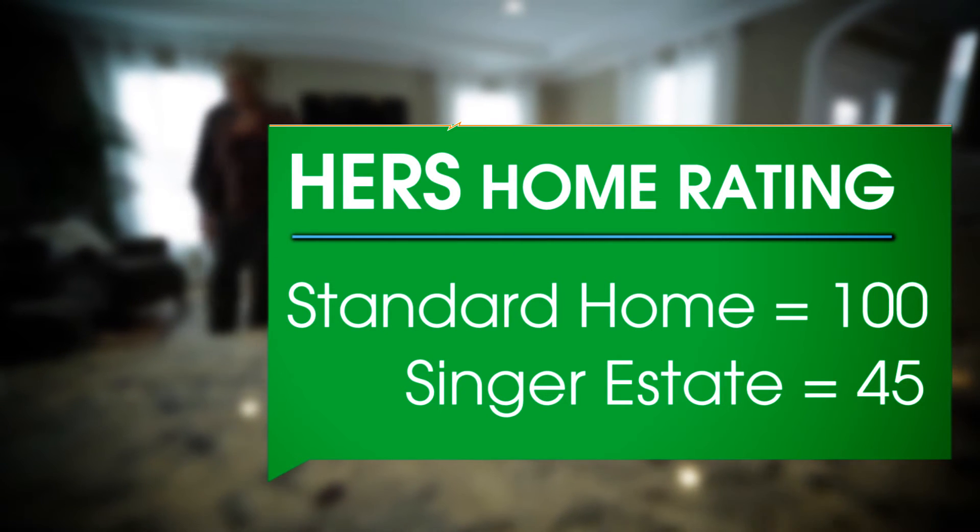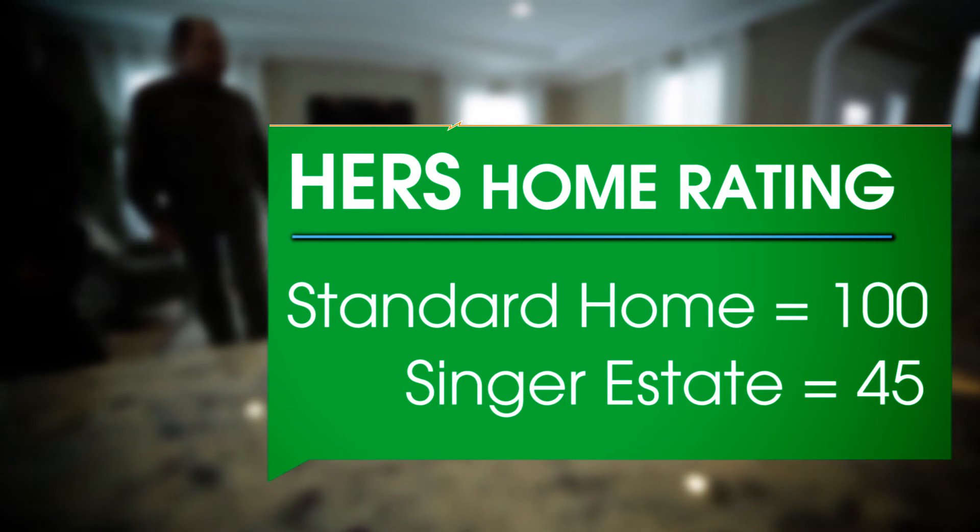The HERS rating of this home was 45. That's without any PV added onto the system. So that HERS index can drop significantly depending on what the actual homeowner wants to install.